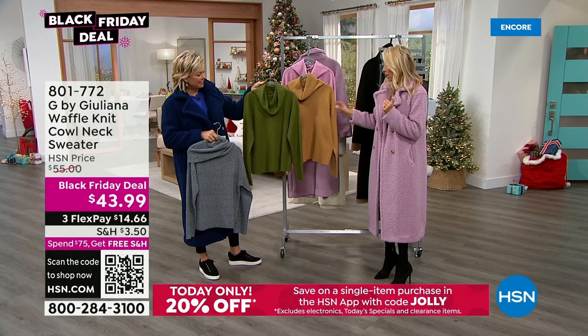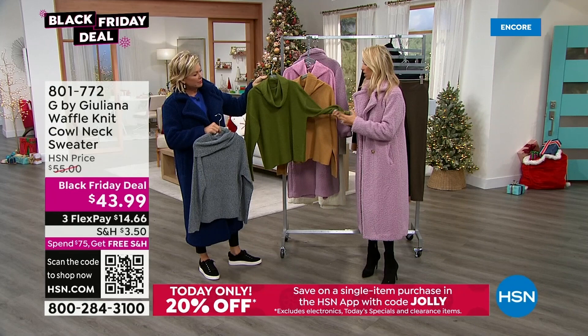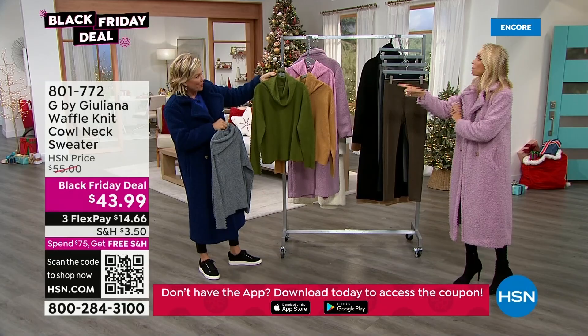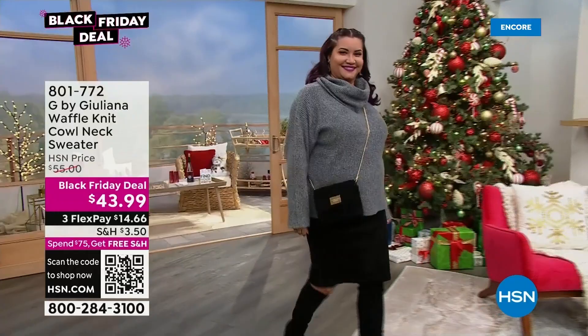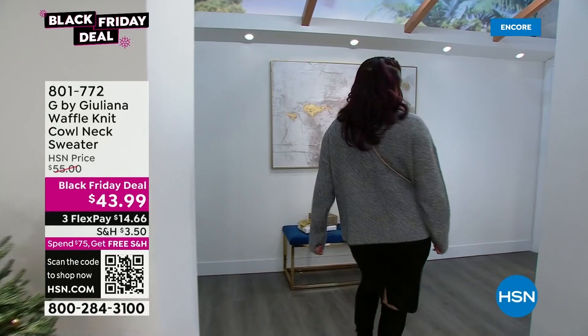It's cute under a puffer or the teddy coat with denim and a high boot — adorable even just around the house if you're having friends over for dinner. Dressed up but nothing uncomfortable on your body. So soft, really beautiful texture. The green is just like a happy spring green. Item 801-772 — available now at a great price.